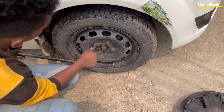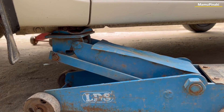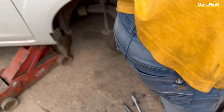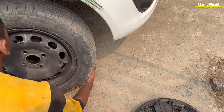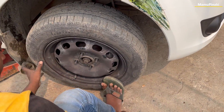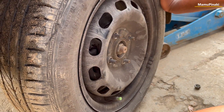Even after wheel balancing and wheel alignment, if a car is still pulling to one of the sides and requires effort to keep the car straight — even at low speed — then just swap the front wheels of your car from left to right and right to left. It works 100%. Try it and see when wheel balancing and wheel alignment fails on your car. Drive safe and subscribe for more.